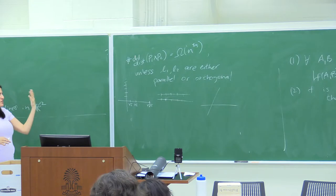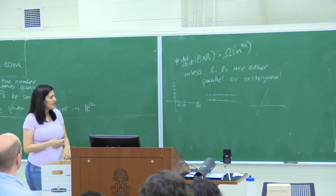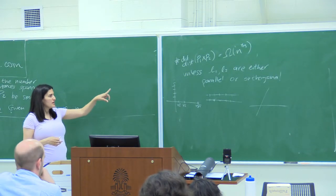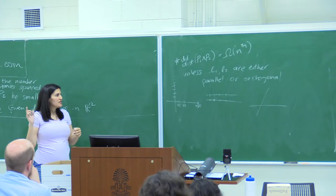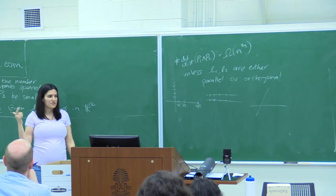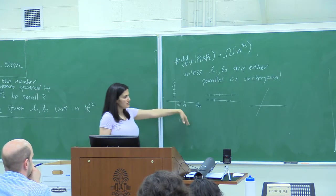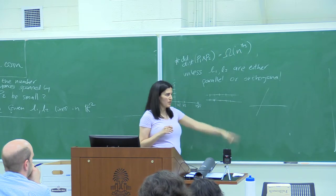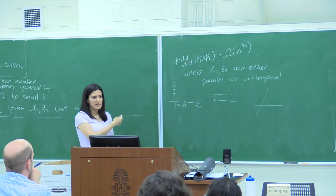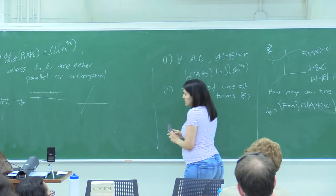This is a version of the more famous distinct distances problem of Erdős. The bound of N to the 4/3 was first proved by Sharir with Adam Sheffer and Micha Sharir. We then showed that it followed from this more general theorem about polynomials.